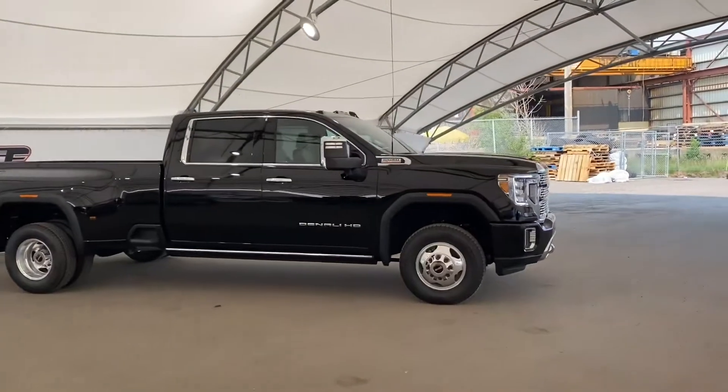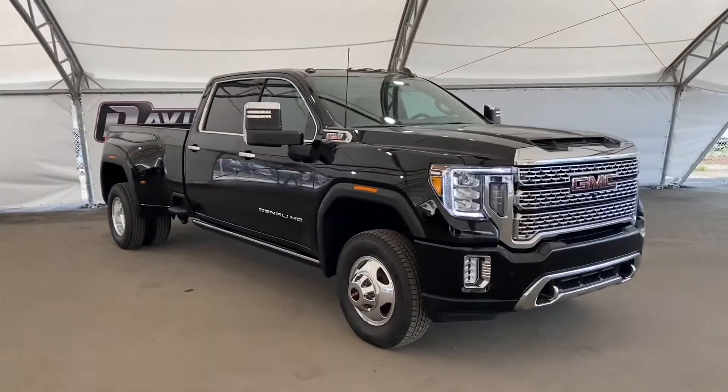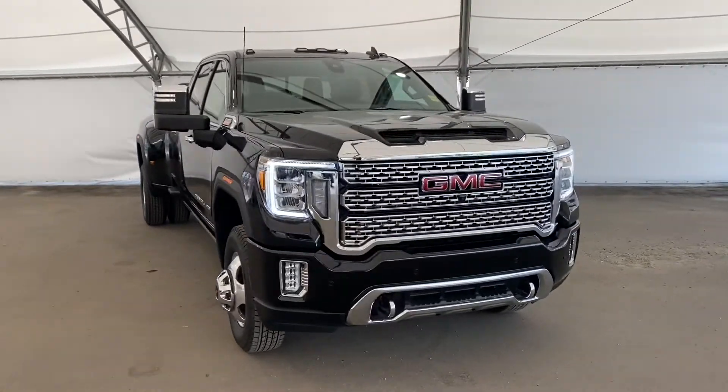If you would like to book a test drive in this beautiful 2021 Denali HD, make sure to book an appointment with one of our awesome sales associates at David Chevrolet in Airdrie.